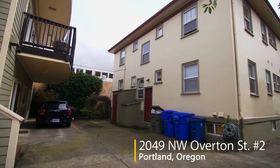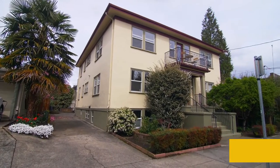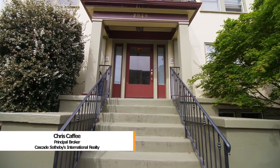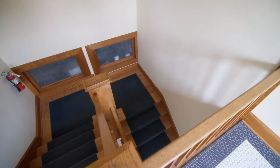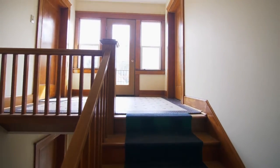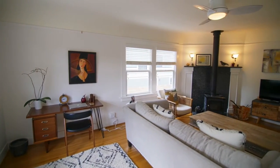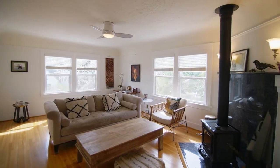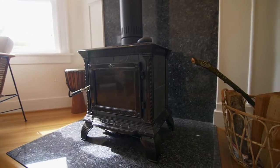Welcome to this stunning condo in Portland's sought-after Knob Hill neighborhood. You'll find elegant updates in this southwest-facing second-floor 1925 vintage condo. Discover beautiful hardwoods and a coved ceiling in the light and bright living room. Here you can relax by the Hearthstone wood-burning stove.